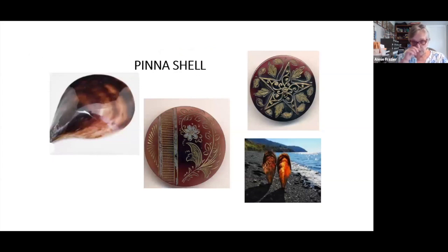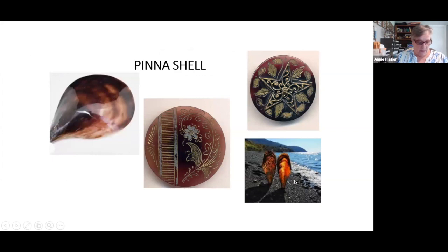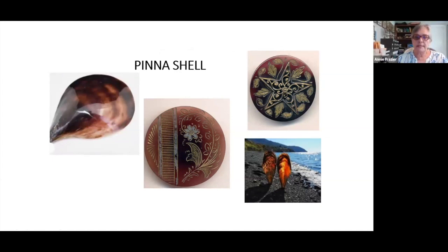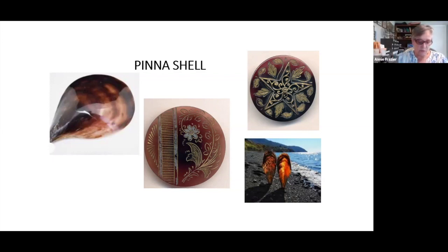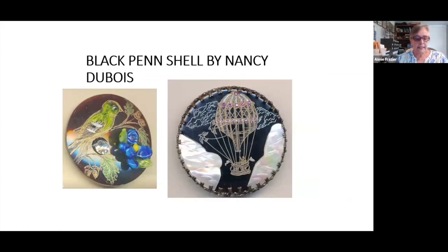The pinna shell, also sometimes called pen shell — the top left shows a polished pinna shell used in the production of the two buttons shown, and these are two pinna shells shown on the beach. Buttons in Division I — for those who don't know, Division I are buttons made before approximately 1918 — are very rare. Here are two beautiful Division I pinna shell buttons that, when held up to the light, are quite translucent in the thinner edges. In the 1990s, New Jersey's own Nancy DuBois started making engraved black pen shell buttons — pinna shell and pen shell are used interchangeably.